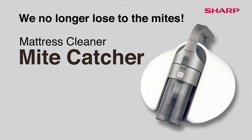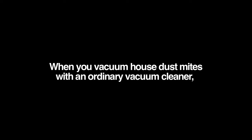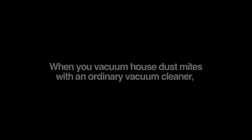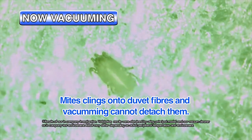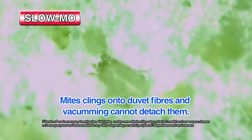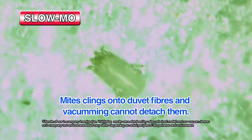Sharp Heat Cyclone Mite Catcher. Mites living in your duvet attach themselves firmly onto fibers and vacuuming only cannot remove them. Now, Sharp's R&D team has revealed their weakness.